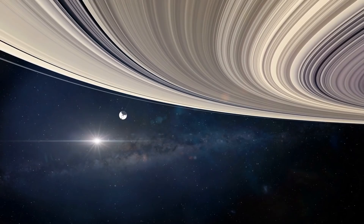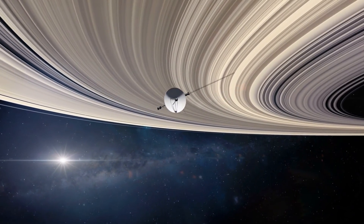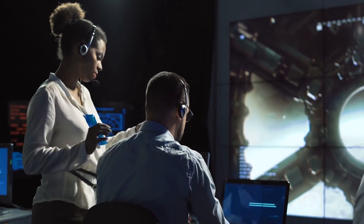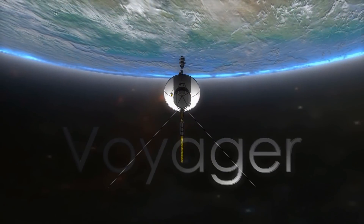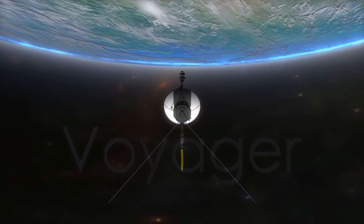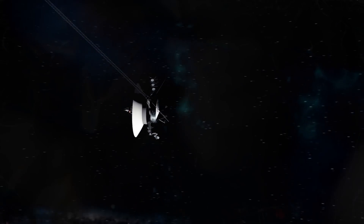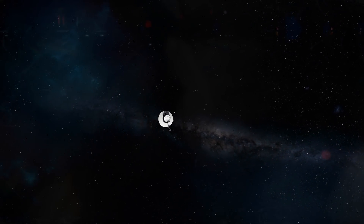After the probe flew solo for seven months while repairs were made to the radio antenna in Australia used to control it, on October 29, NASA re-established contact with Voyager 2. Mission operators sent a series of test commands using the antenna, which confirmed the call was received and the spacecraft executed the commands without issue. Voyager 2 has been traveling since its 1977 launch and is now more than 11.6 billion miles — 18.8 billion kilometers — from Earth, equivalent to traveling around the world 469,120 times, or the distance light travels in 21 hours, 1 minute, and 44 seconds.